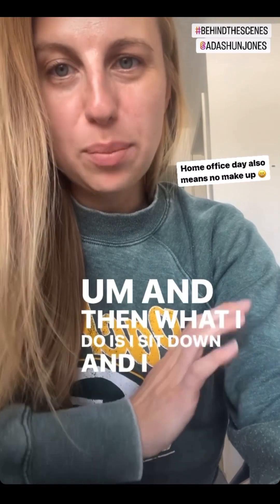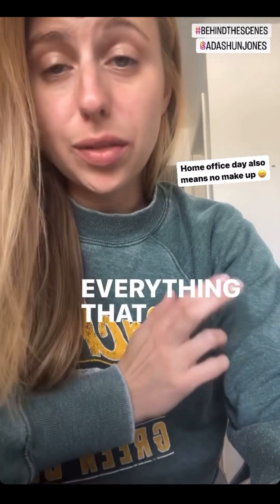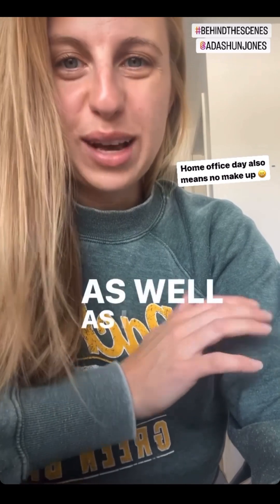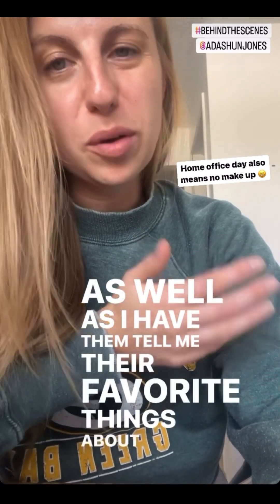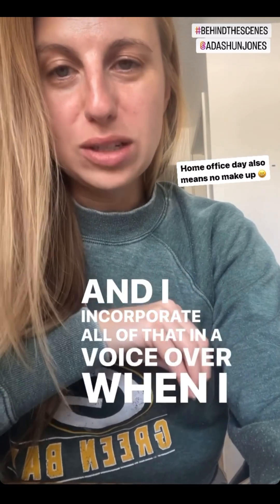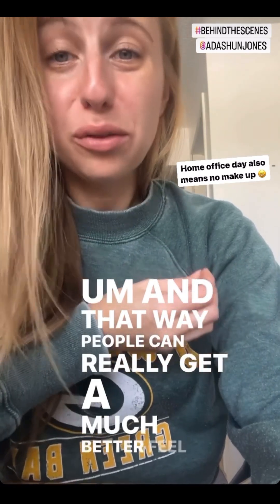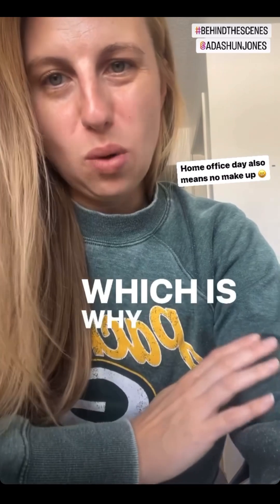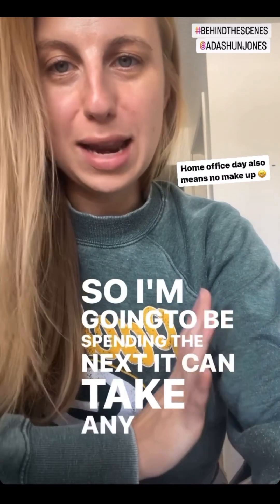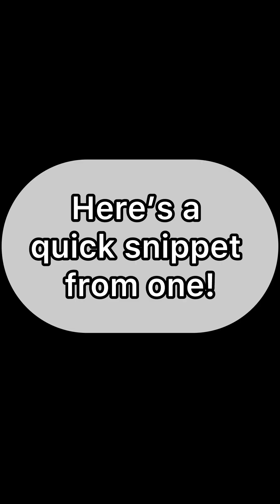Now let's take a look at how I put together a video for your listing. I sit down and pull out all the information I have about the property — everything from the public record, everything the sellers have shared with me, all the improvements they've done, as well as their favorite things about the house and the area. I incorporate all of that in a voiceover for the video walkthrough so people can really get a much better feel for the house. It can take anywhere from three to five hours to do these. Here's a quick snippet from one.